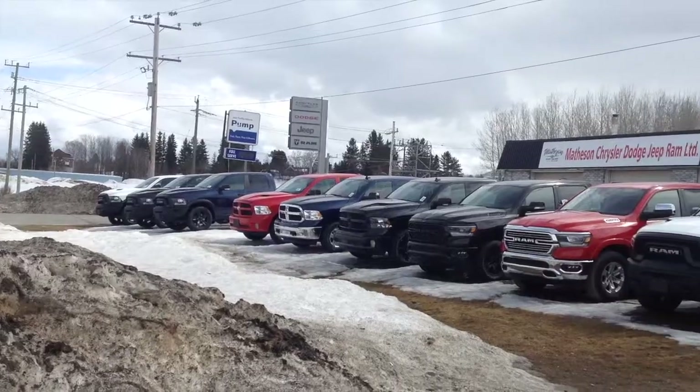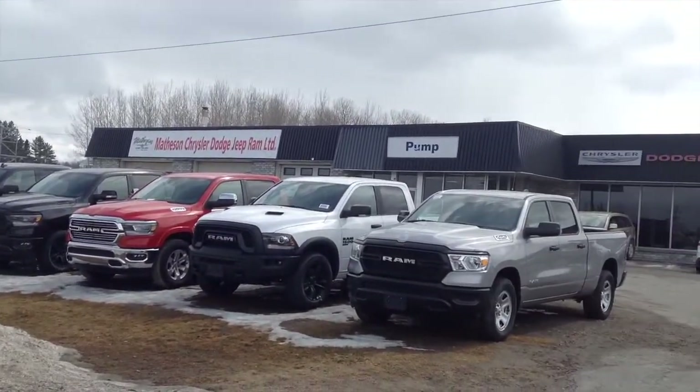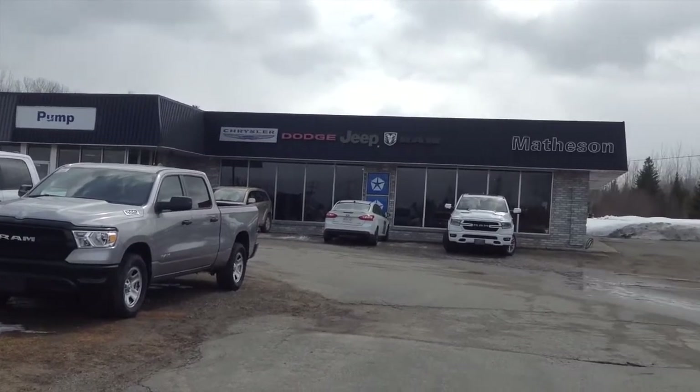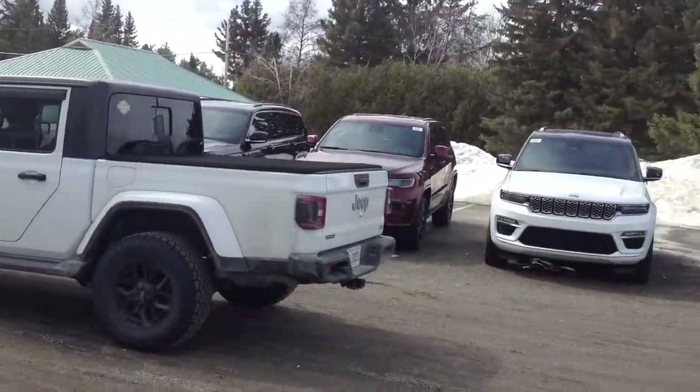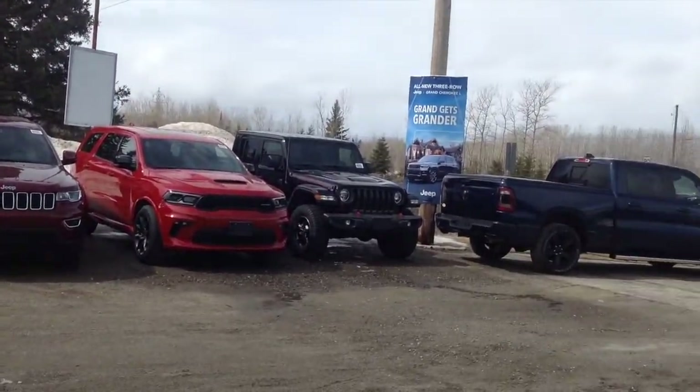I'd also like to extend a big thanks and special shout out to Matheson Chrysler Dodge Jeep and Ram for providing this opportunity featured in today's review. For more information about their dealership including contact info and their inventory, please feel free to check out their website provided in the description box below.